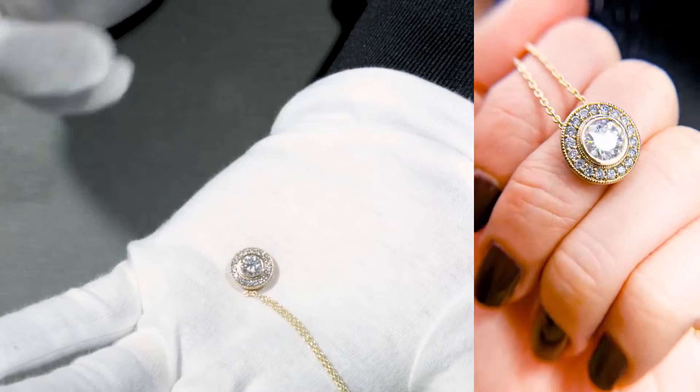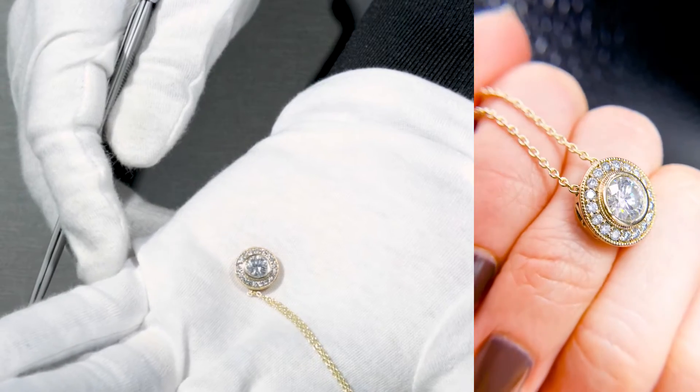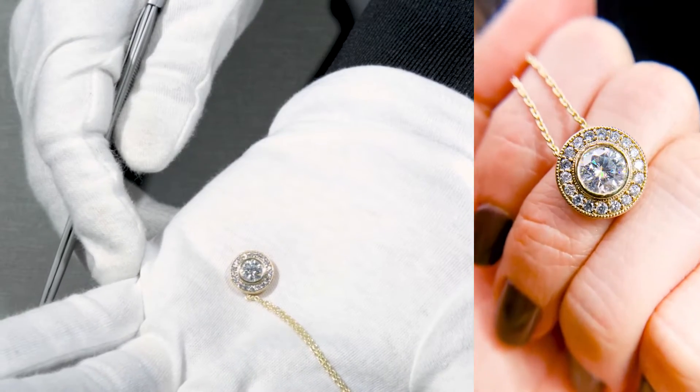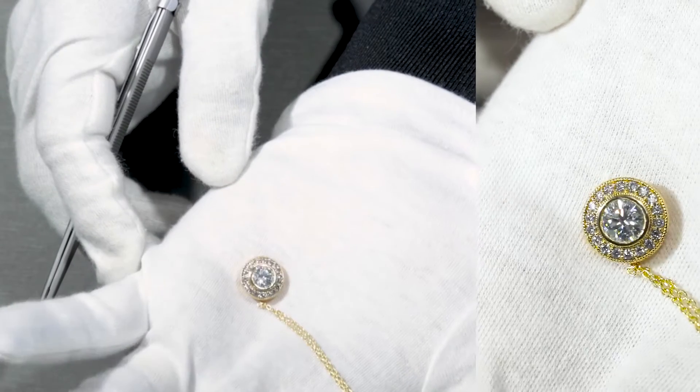You can attach it to a necklace of your choice. You can even change the color of the necklace if you want — obviously you can be as creative as you want to be. If you're interested in pendants and necklaces, we do have a variety for you to choose from. Just go on fireandbrilliance.com. This one specifically, if this inspired you, is BT03.